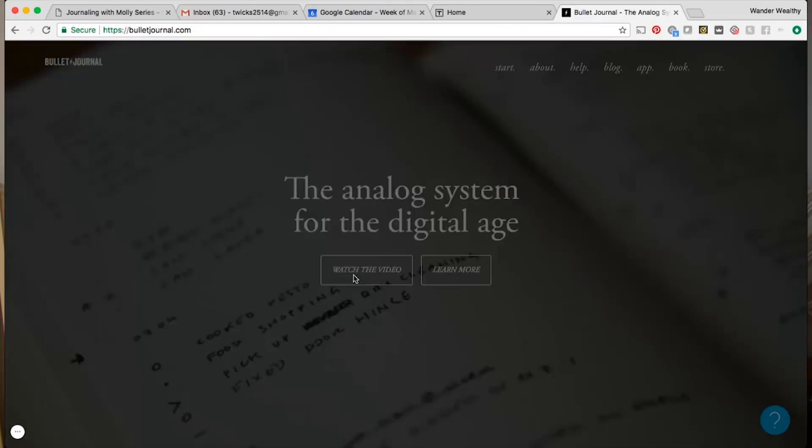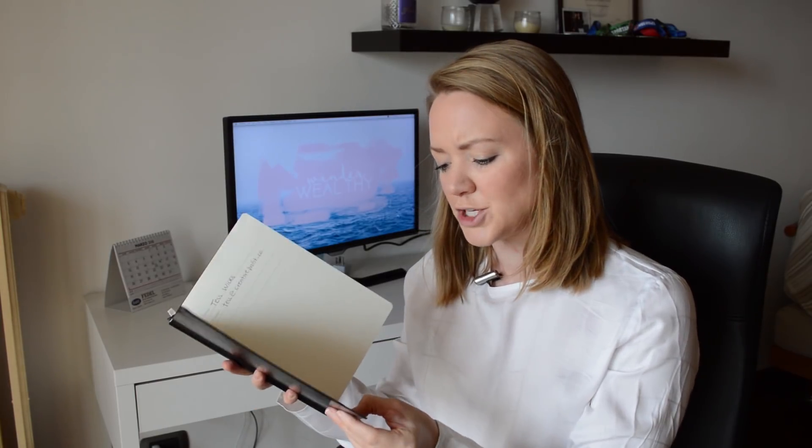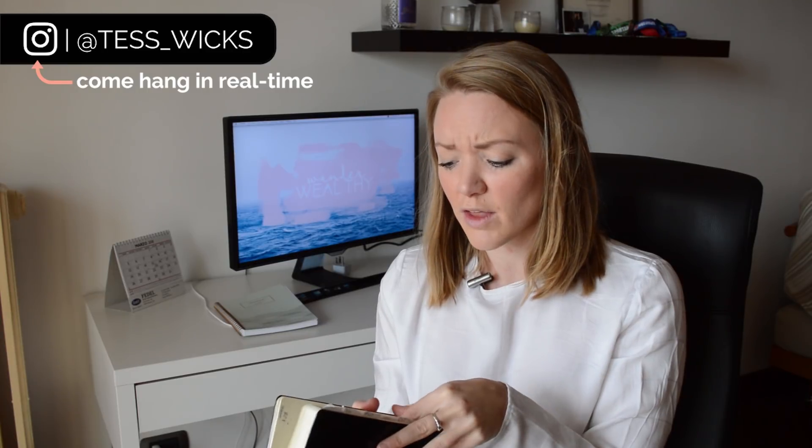If you want to learn more about the actual bullet journaling method, I will link the video tutorial of the guy who created bullet journal down below. The bullet journal I use is the bullet journal brand in partnership with Leuchtturm 1917. I'll link this specific journal down below, but essentially you can find any notebook that has dot pages — just a dot journal. You don't necessarily have to buy this specific one; you can buy any dot journal and put your own spreads inside.